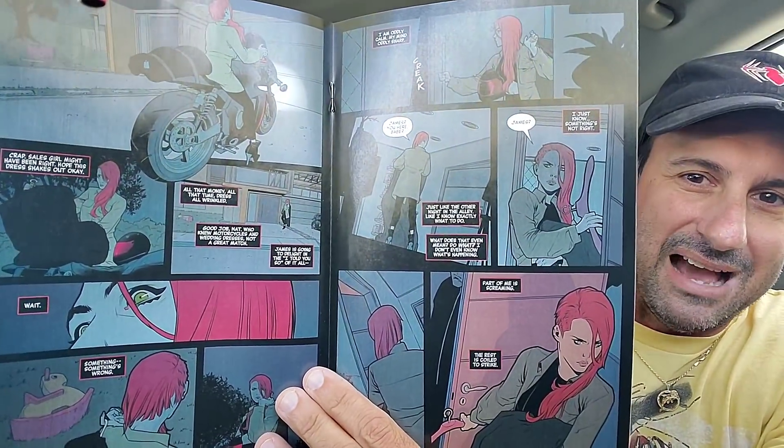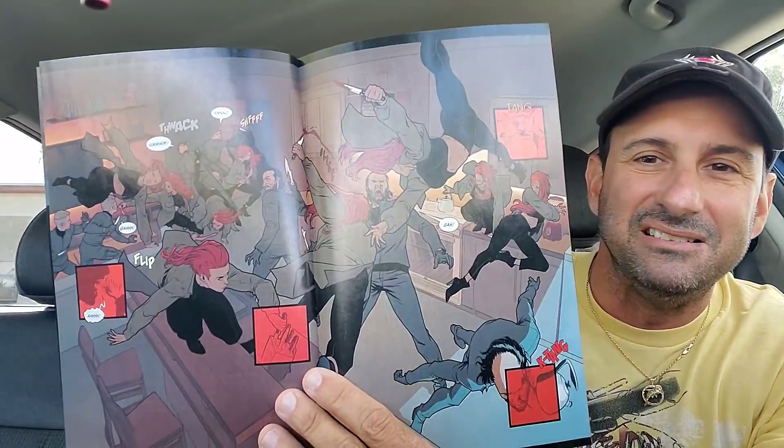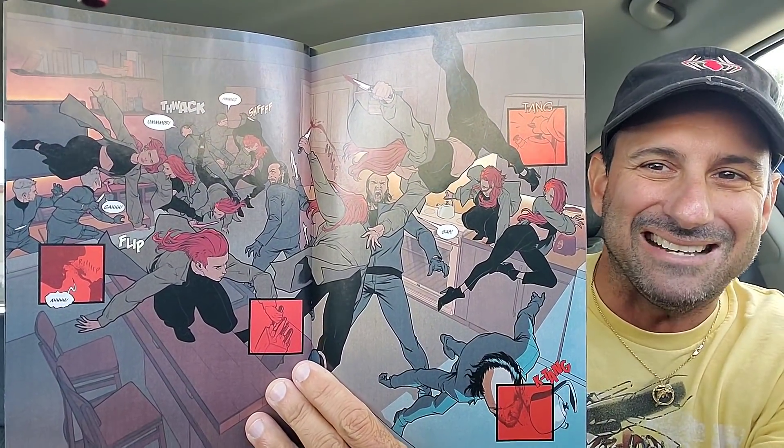Next we have the continuation of Black Widow Issue 3. This has been really well done as well - another Kelly Thompson book. Here's some of the interior artwork. We have the White Widow in there. I love the artwork in this book. Check out this fighting sequence - that's a sweet two-page spread right there.